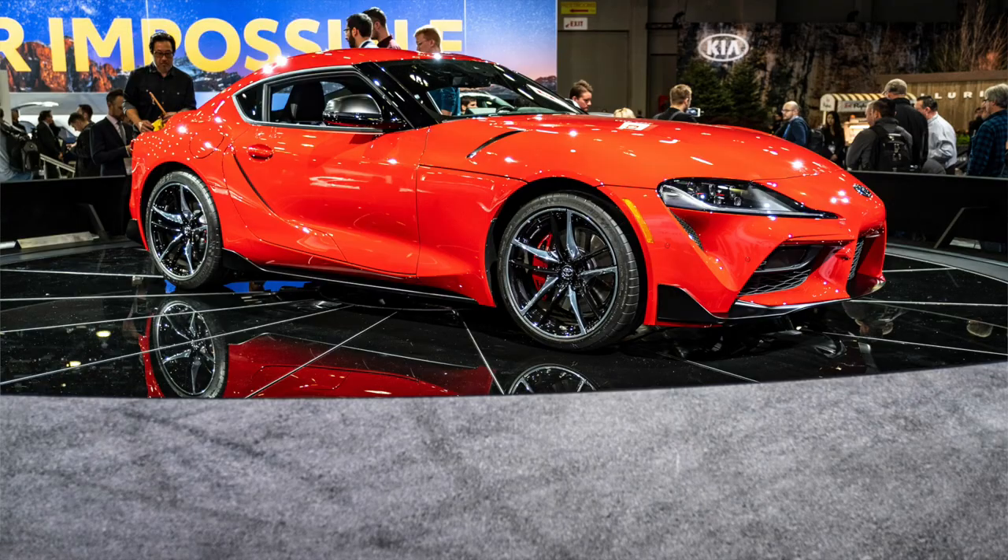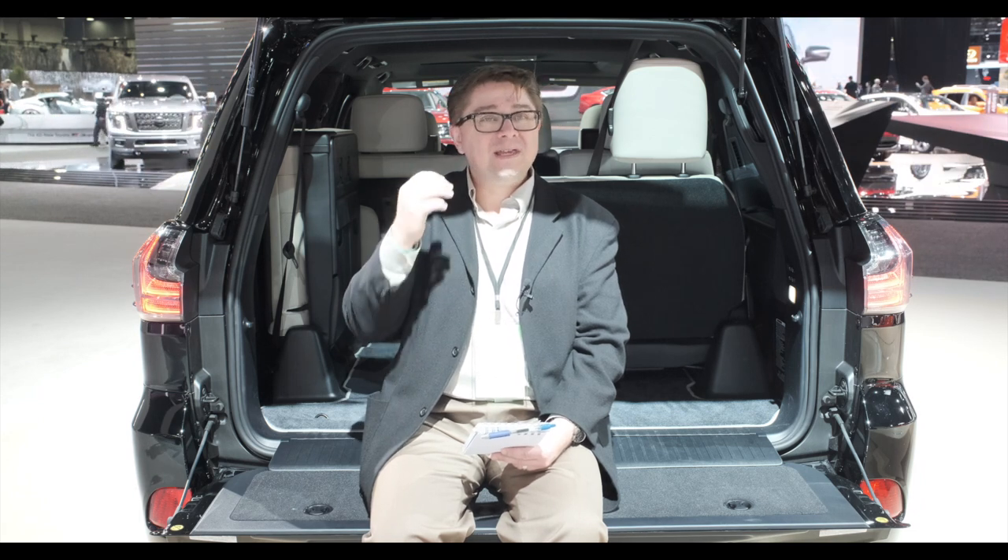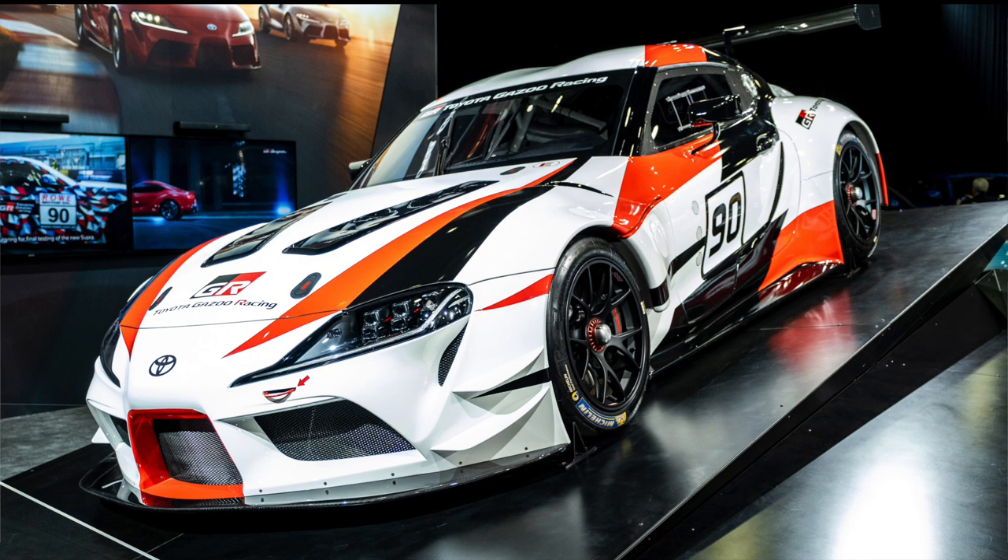The other vehicle getting a lot of pushback — mostly from people who were never going to buy it anyway — is the Toyota Supra. That was unveiled here as well. Akio Toyota himself came to the show to debut it, and if you ever get a chance to watch a video of him presenting, he is an incredible presenter — very good sense of humor, great presentation skills. It made for an enjoyable unveiling.